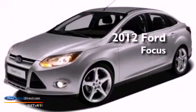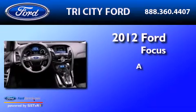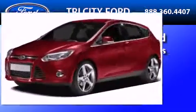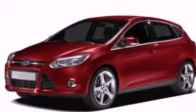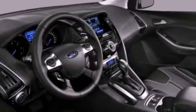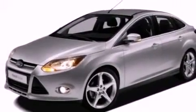This is a brand new 2012 Ford Focus. All of the following features are included: a multi-link rear suspension, a low tire pressure indicator, traction control and stability control systems, and a CD player.